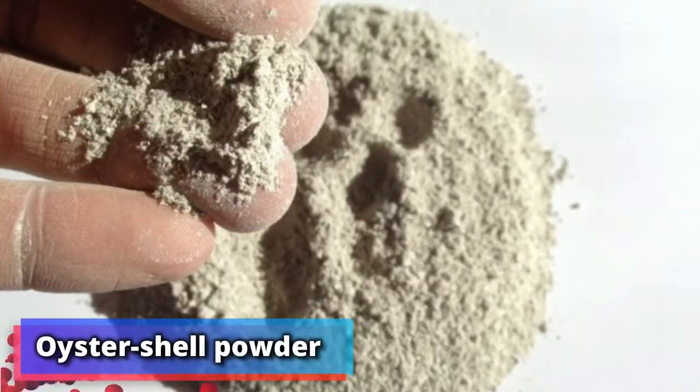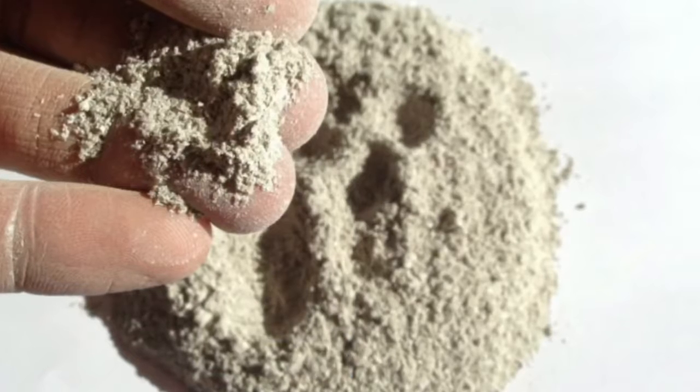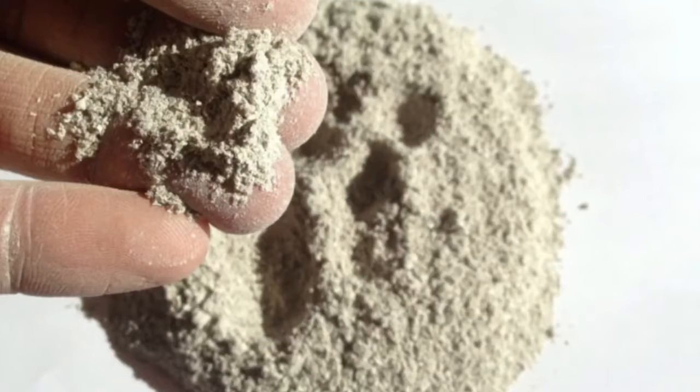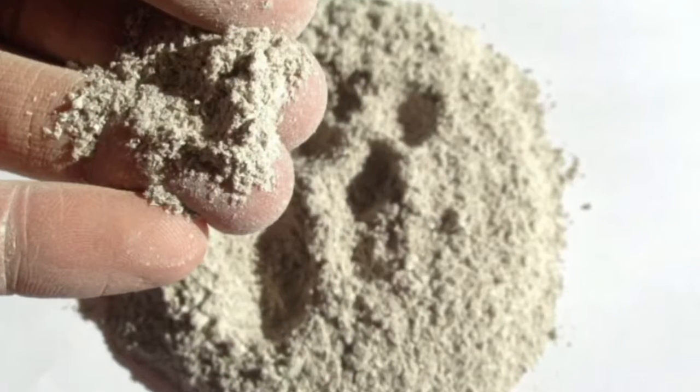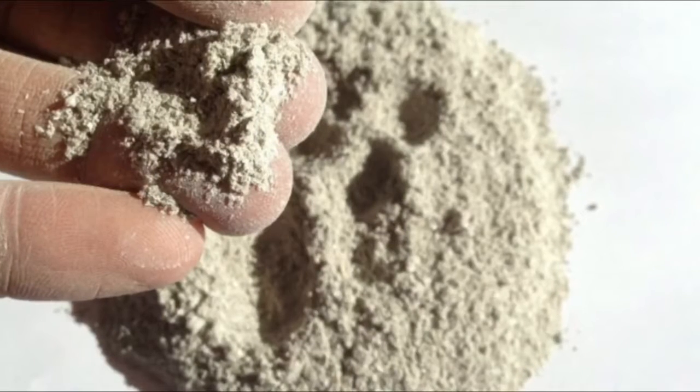Number 5: oyster shell powder. Try this old Chinese facial remedy next time your skin needs a pick-me-up. Get down to your nearest herbal store and pick up some oyster shell powder, then combine it with egg yolk and a teaspoon of honey before leaving it on your face for 30 minutes.